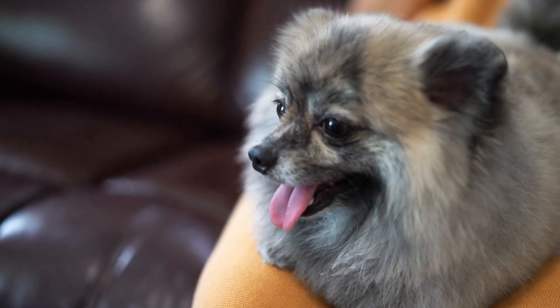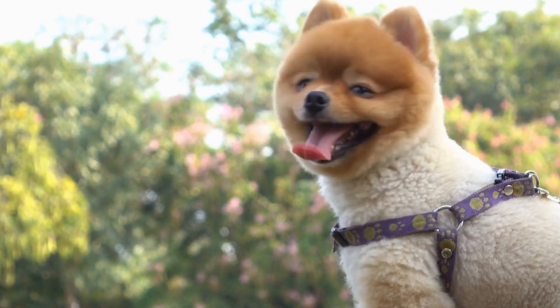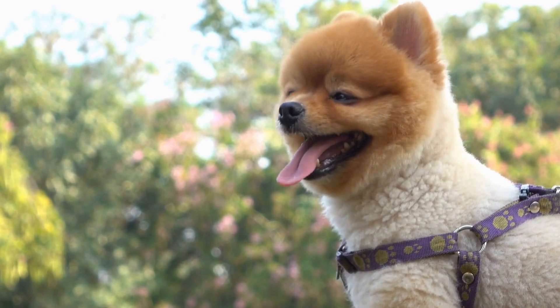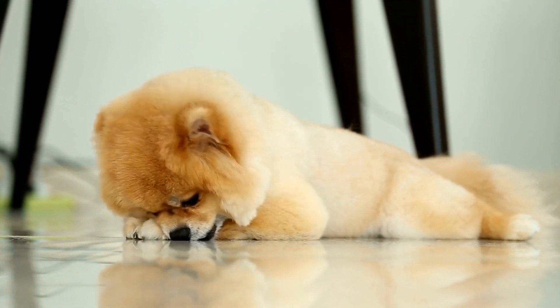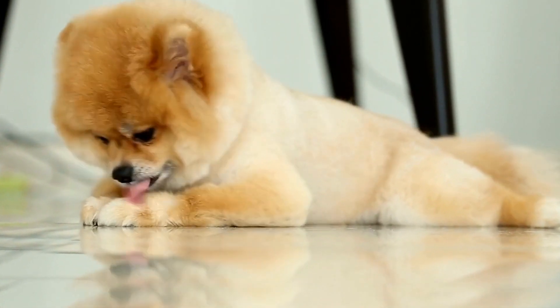When it comes to Pomeranian fashion, the possibilities are endless. From accessories to outfits, there are numerous options to choose from to make your furry friend the most stylish dog in town. Remember to select accessories and outfits that are comfortable for your Pomeranian and reflect their unique personality.